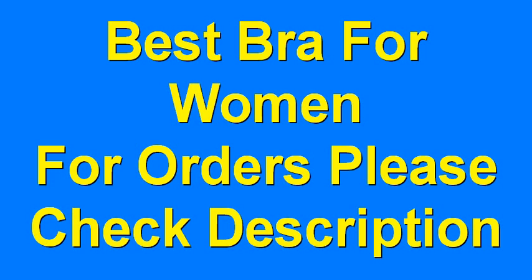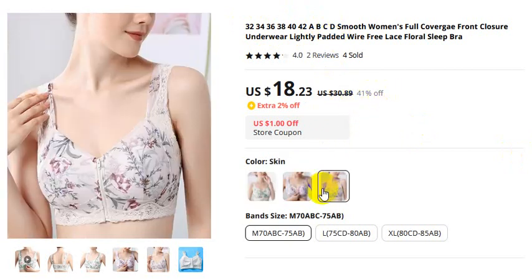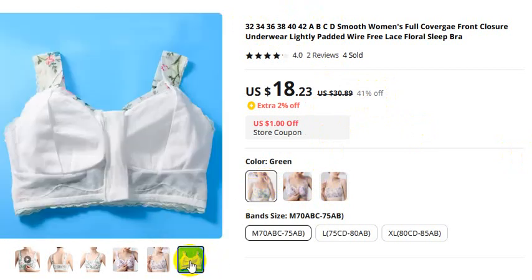Best bra for women — for orders, please check the video description. This is available in all sizes with a 41% discount. Now I'll share with you some pictures.